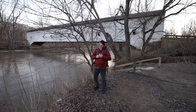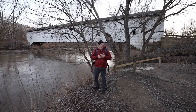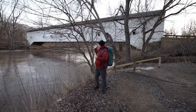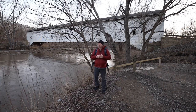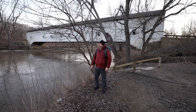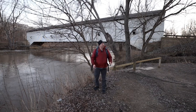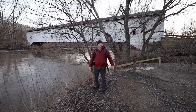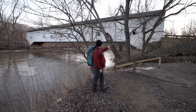I've done it again — come out here to western Indiana to another covered bridge in Park County that I haven't seen before. This is Jackson Covered Bridge, 207 feet long, built in 1861. I came out here again at sunrise hoping for the best, and again not a cloud in the sky, at least the sun's coming up.